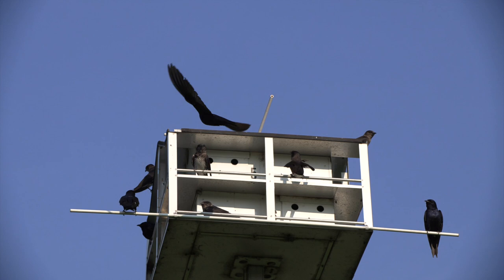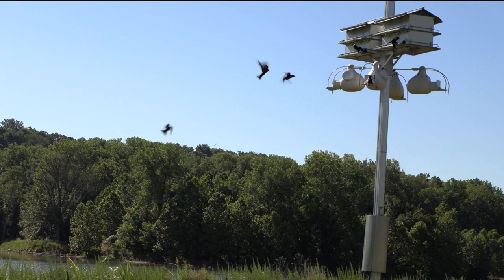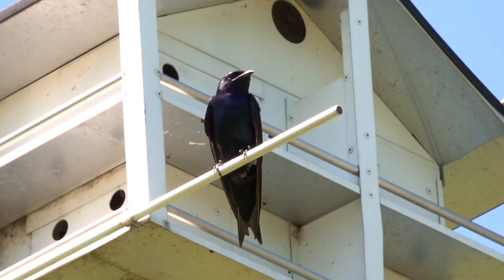John James Audubon said that he always chose inns with good Purple Martin houses because those usually had the best accommodations. Before Europeans arrived, the Martins often lived in gourds that Native Americans put up for them.